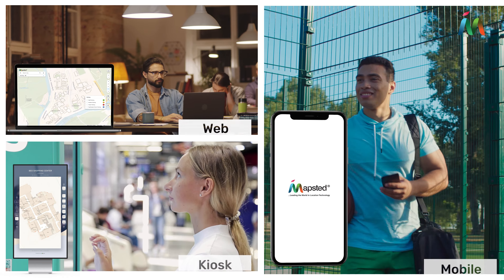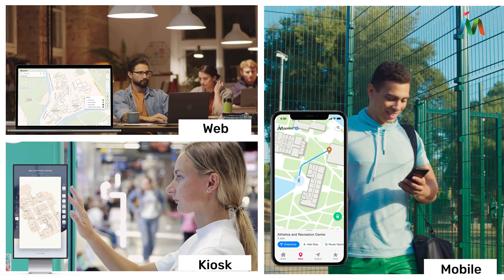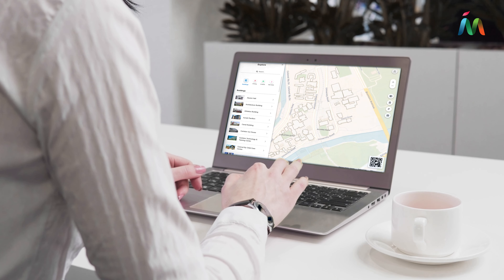Mapstead's cross-platform location positioning technology helps visitors and staff easily find their way around your property. Mapstead Maps for Web offers searchable interactive maps to help them plan and visualize their routes.